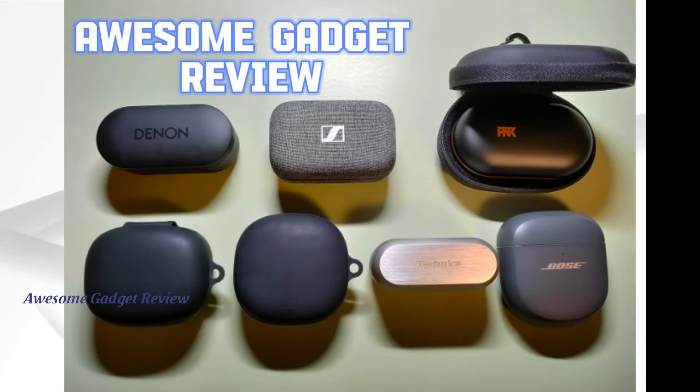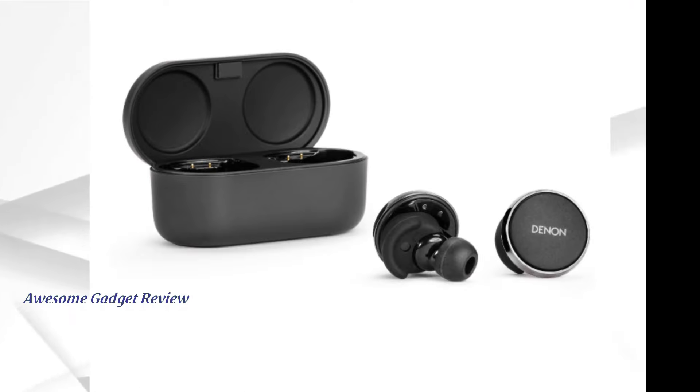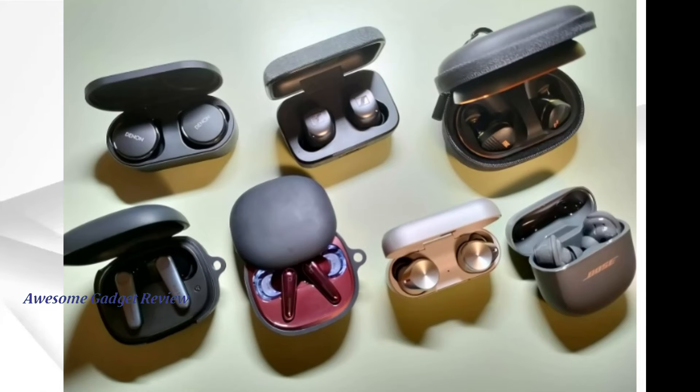Hey everyone, welcome back to my channel Awesome Gadget Review. Today, we're diving into the world of premium audio with a review of the Denon Pearl Pro True Wireless Earbuds. These earbuds promise personalized sound and lossless audio, making them a top contender in the market. Let's see if they live up to the hype.